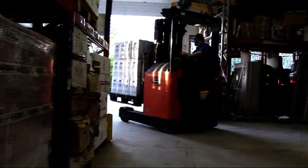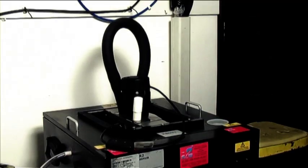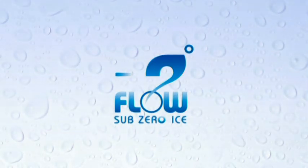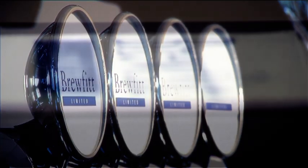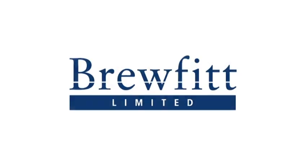Once Tuflo has left Brewfit and has been delivered to your premises, from the keg, to the cooler, to the bar, Tuflo is the next generation of ice bank cooling technology. For more information or to find your nearest Tuflo distributor, please contact Brewfit.